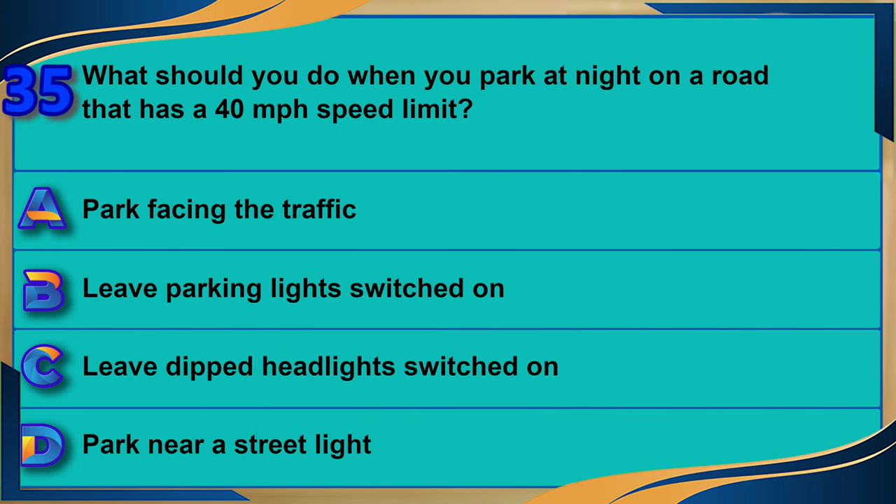What should you do when you park at night on a road that has a 40 miles per hour speed limit? A) Park facing the traffic. B) Leave parking lights switched on. C) Leave dipped headlights switched on. D) Park near a street light. The correct answer is B: leave parking lights switched on.